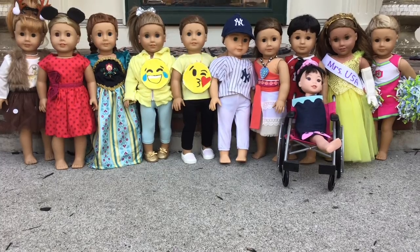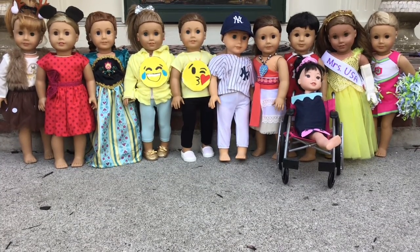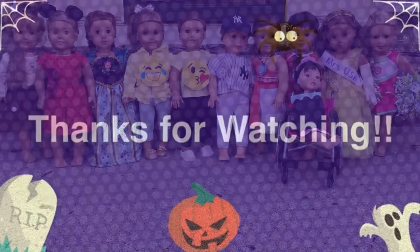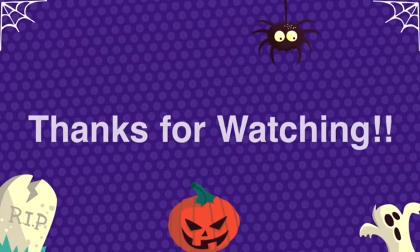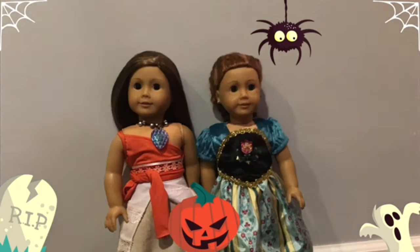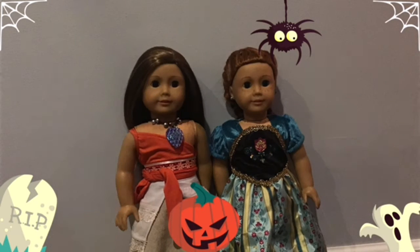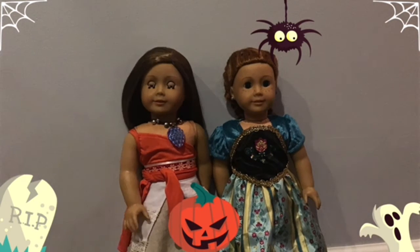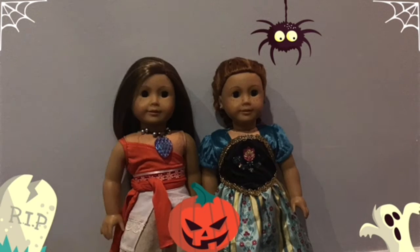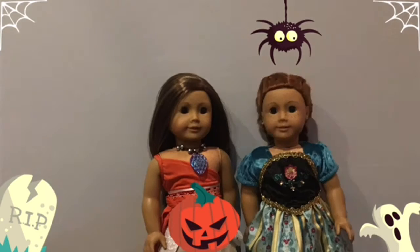We hope you have a great rest of your day and we'll see you on Tuesday. Bye! Hey guys, it's Catherine and Allie. We just wanted to say thank you so much for watching today's video. Please subscribe down below, and if you like Halloween as much as I do, hit that like button. Have a great rest of your day and a happy Halloween. Bye guys!